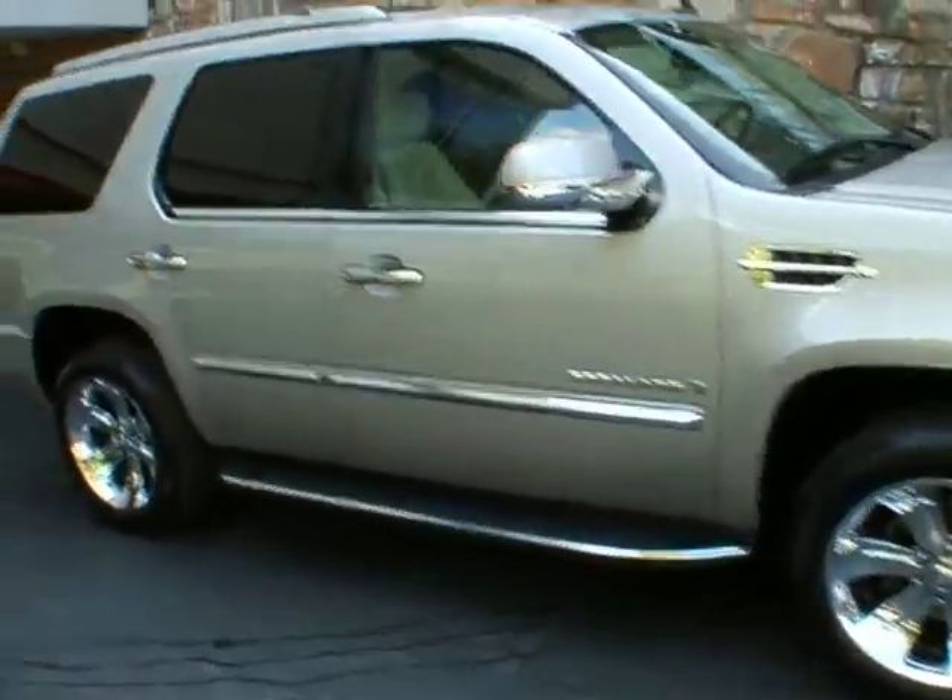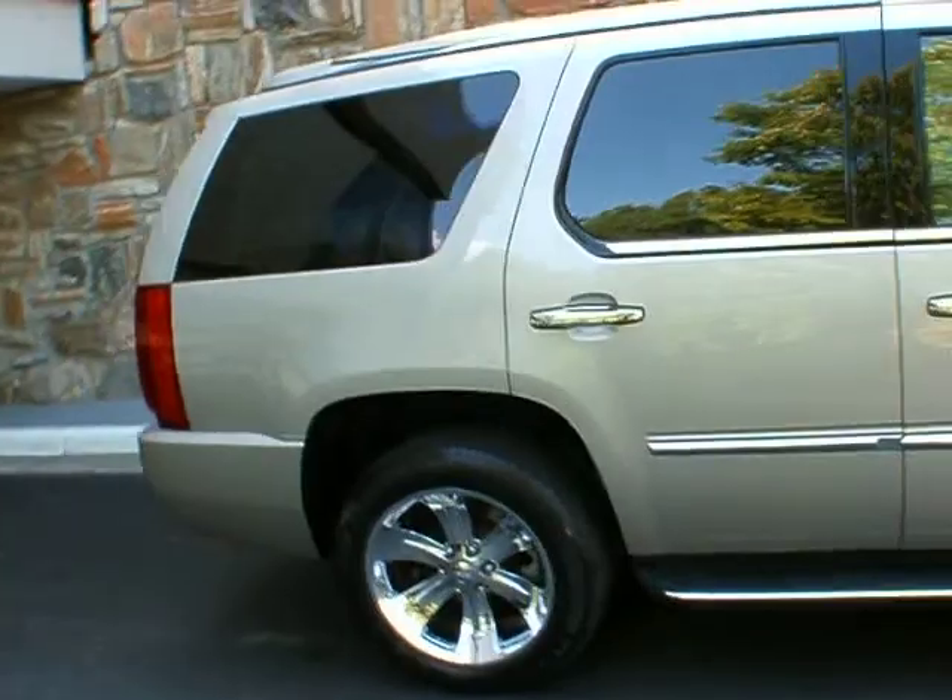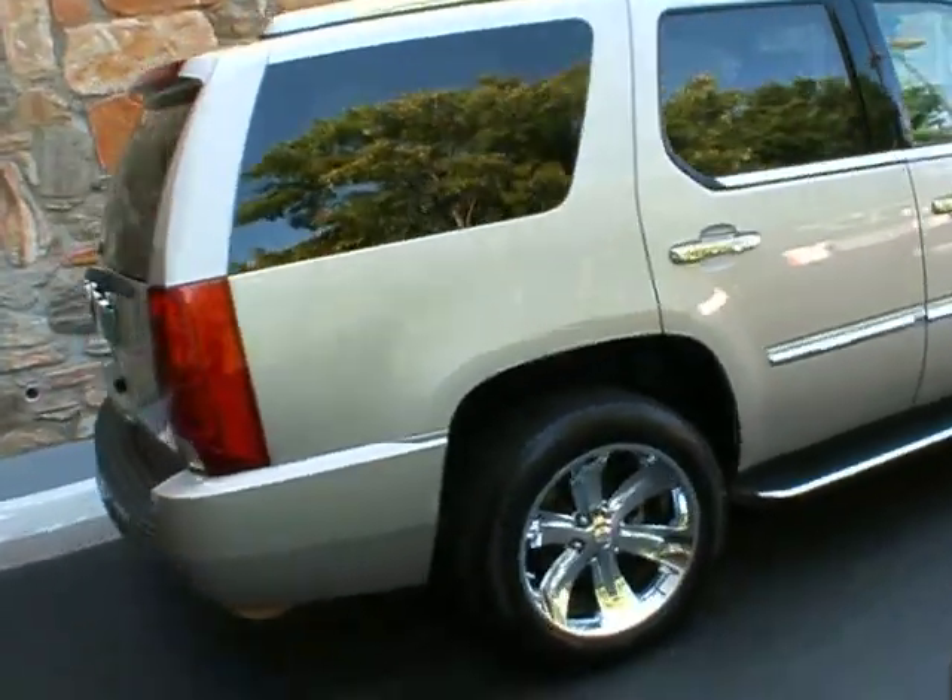Good afternoon. Welcome to Classic Cadillac. I'm Greg Dudivar. What I have for you here today is a 2007 Cadillac Escalade.